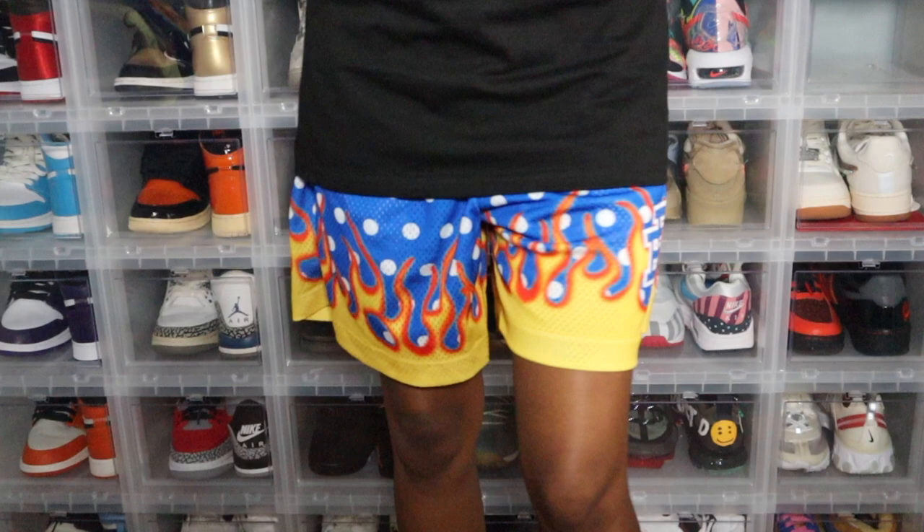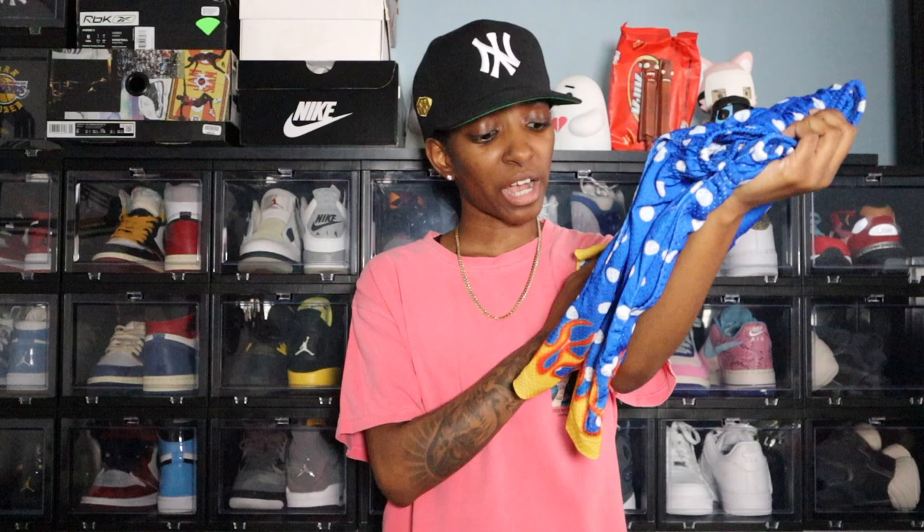This next pair is actually the first pair of Eric Emmanuel shorts I ever bought — it is the polka dot with flames. That's why I had to go ahead and pick up the pinstripes with flames, because I already had the polka dots with flames. As you can see, the EE on here is not cracked, not peeling off — it is still in perfect condition just like when I got it in the mail.